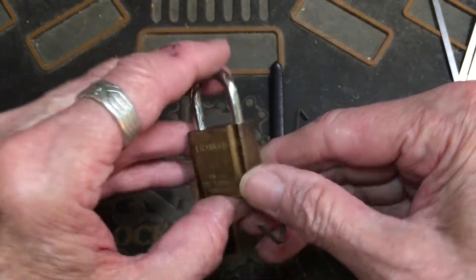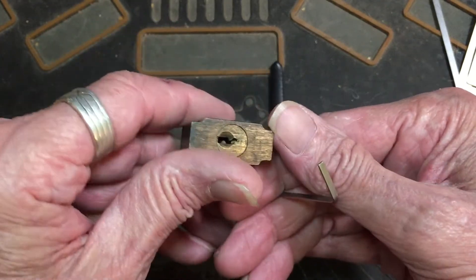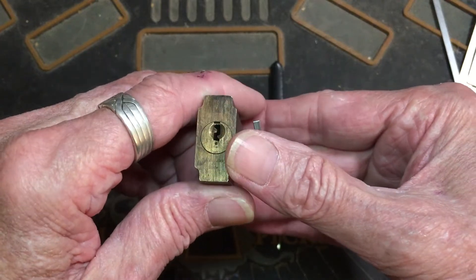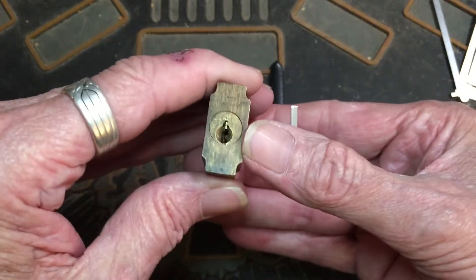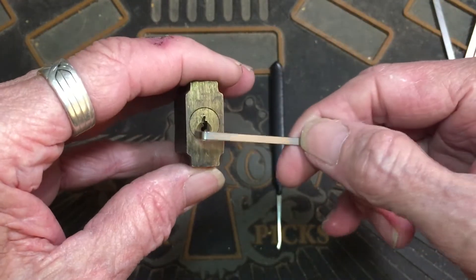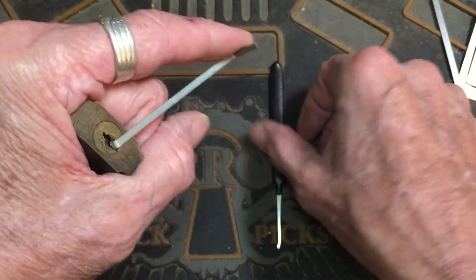It's really nice. I've been trying to count the pins — I think it's a five-pinner, a little five-pinner, but I can't swear to that yet. I'll keep checking the pins, but I want to clean it up and make a key for it. But let's see about getting into it.